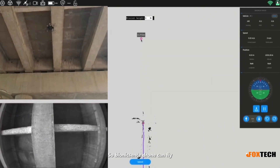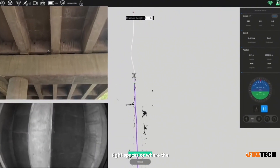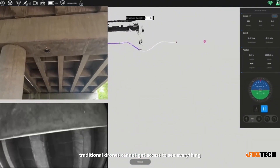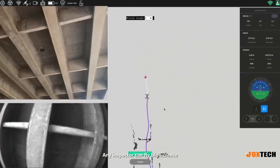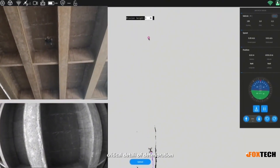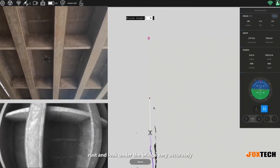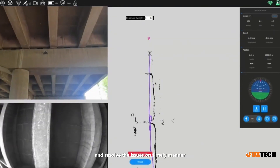The Bionics Sense drone can fly easily in challenging tight spaces or where traditional drones cannot get access to see everything. Any inspector can fly the Bionics Sense drone professionally within a few minutes to get critical details of deterioration, rust, and leaks under the bridge very accurately, and resolve issues in a timely manner.